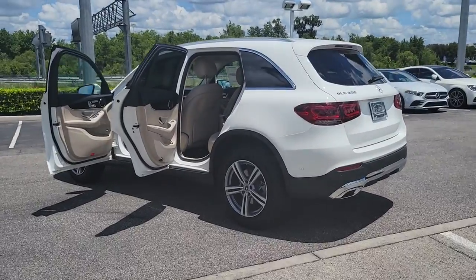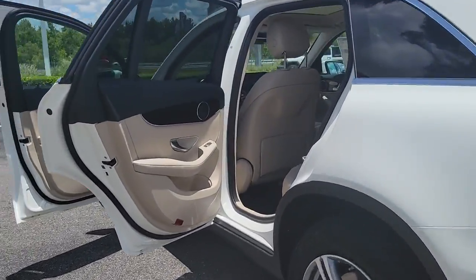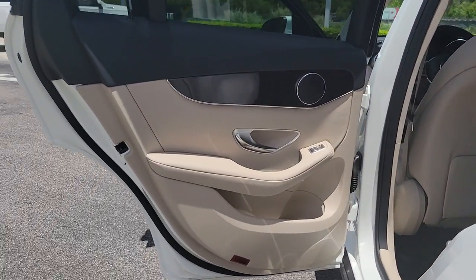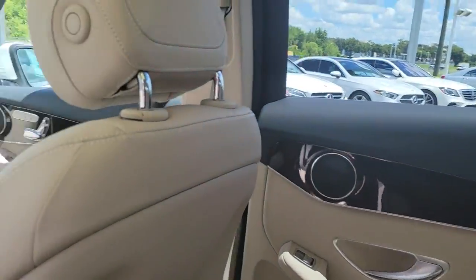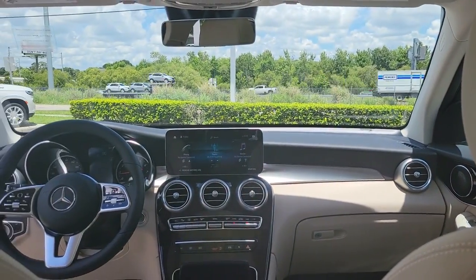Keyless entry, backup camera, heated mirrors, power passenger seat, power lift gate, keyless start, remote engine start, multi-zone AC, aluminum wheels, blind spot monitor.